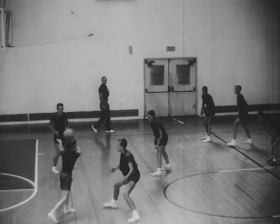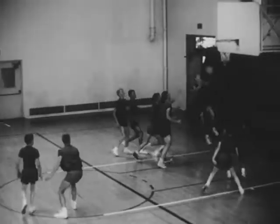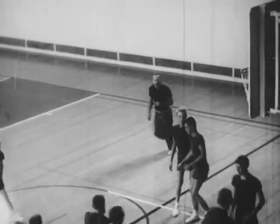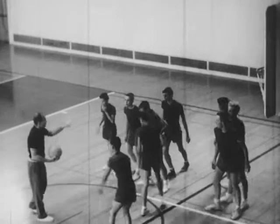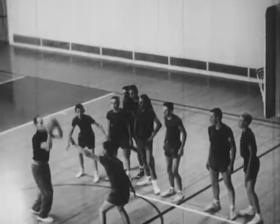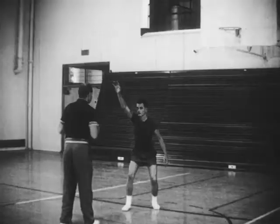After learning the individual skills of basketball, which we've seen in the first film, it's time to work on team play. When a player has the ball, he is the most important man on the team. Only a man with the ball can score.